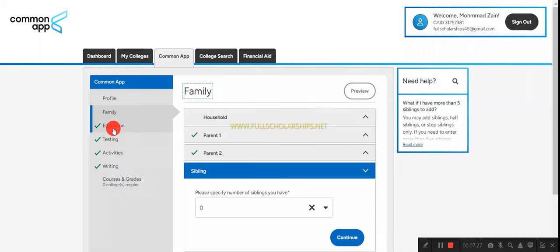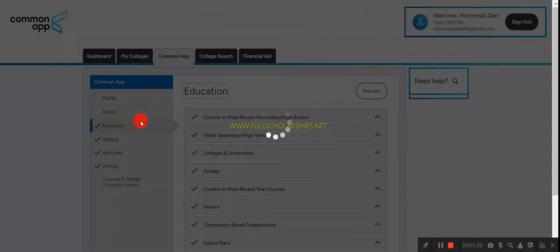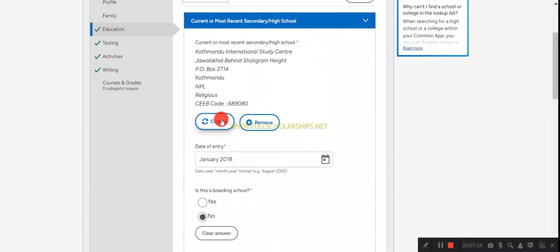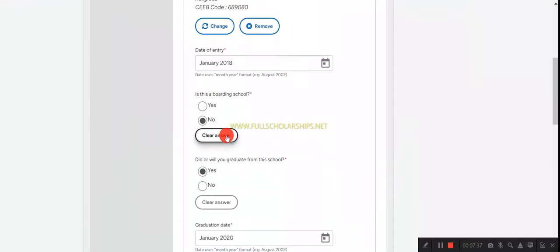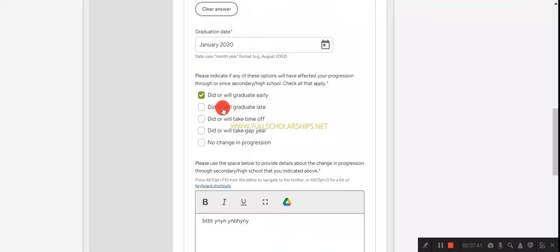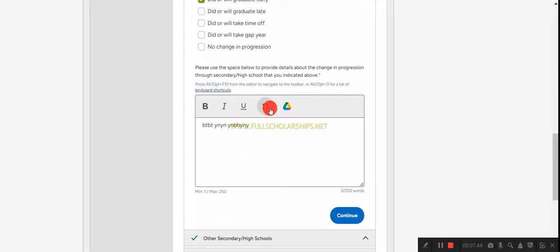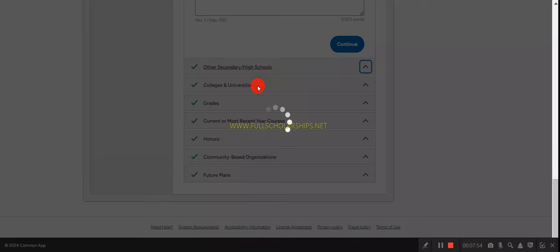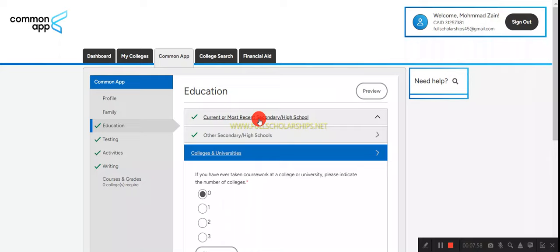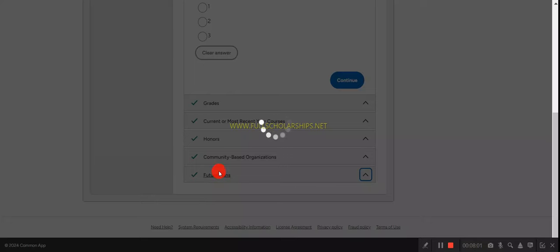Provide all details including parent details, sibling details, mother's and father's information — every detail must be mentioned. After that, click on 'Education' and fill in your current or most recent education details — your school name, whether it was a boarding school, when you graduated, and details about your progression through secondary or high school, along with grades, colleges attended, honors, and future plans.